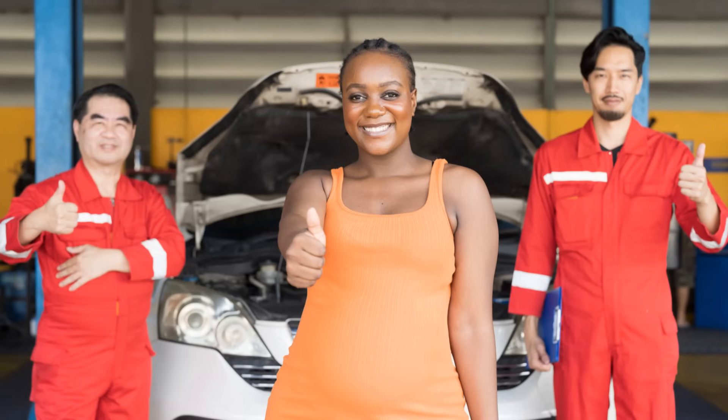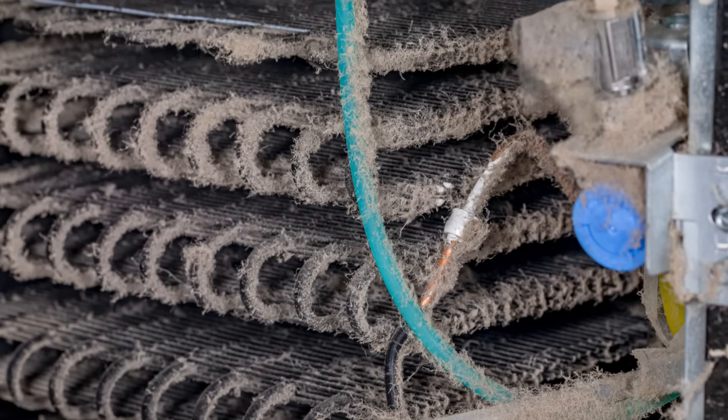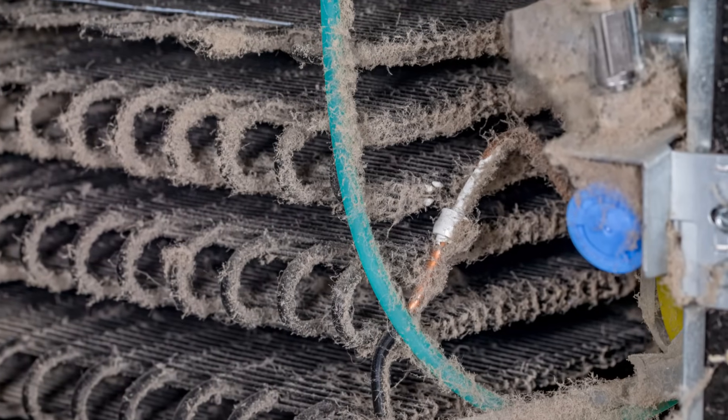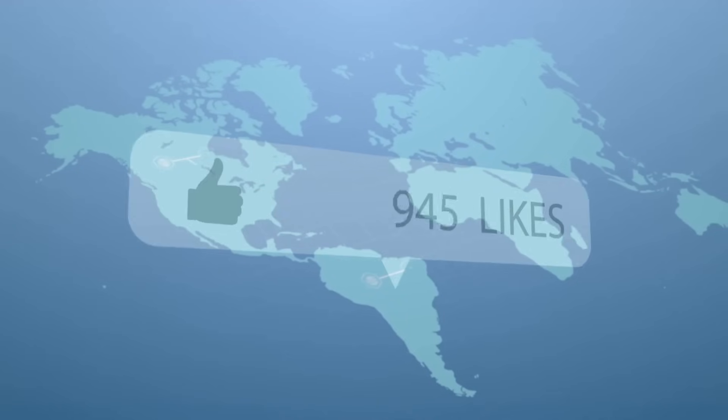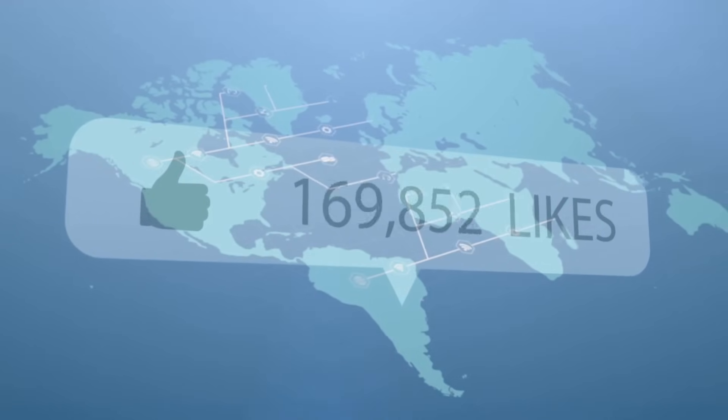There you have it — seven maintenance tips to keep your fridge running smoothly. Remember, a little preventive maintenance goes a long way. Thanks for watching and don't forget to like and subscribe for more handy tips. Keep those fridges cool. See you next time.